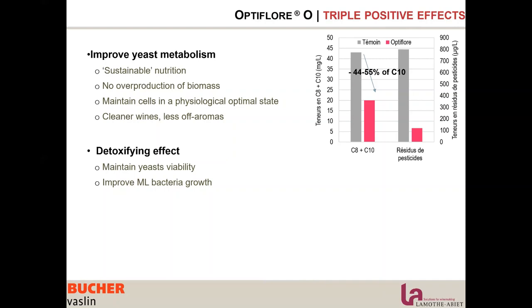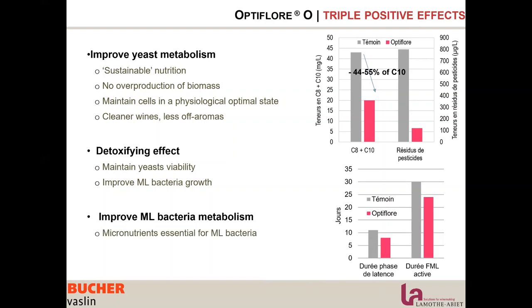Optiflor O has a very strong impact in detoxifying the must, reducing the fatty acids that inhibit malolactic bacteria, and reducing pesticide residues that inhibit yeast and bacteria. A third positive effect is that Optiflor O contains micronutrients that are essential for malolactic bacteria, also improving malolactic bacteria metabolism.